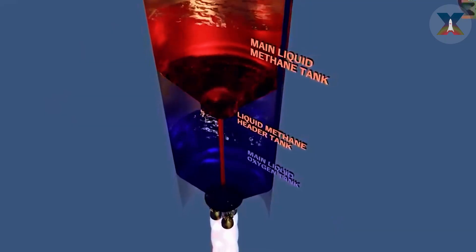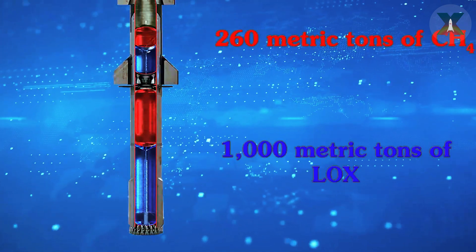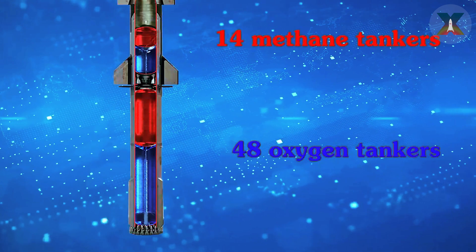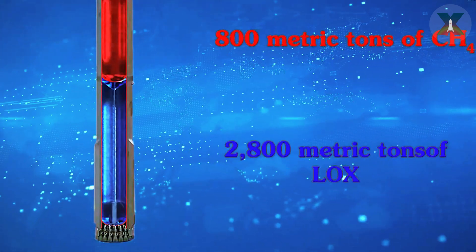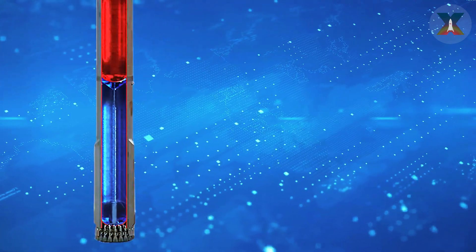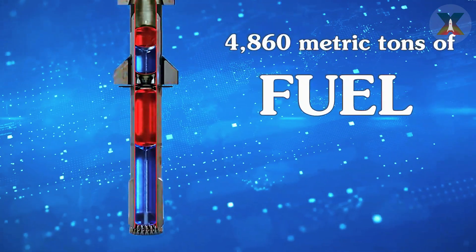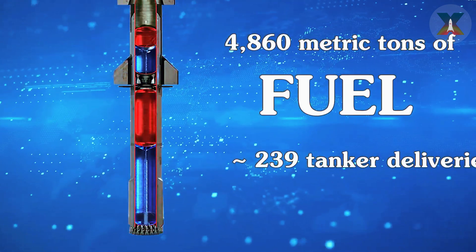A crucial element of Starship missions is fuel preparation. Each launch requires a huge amount of propellant, reflecting the enormous scale of SpaceX's operations. Ship 31 alone requires 260 tons of liquid methane and 1,000 tons of liquid oxygen, for a total of 1,260 tons of fuel per flight, needing 14 methane tankers and 48 oxygen tankers. The Super Heavy boost phase is far more demanding, requiring 800 tons of liquid methane and 2,800 tons of liquid oxygen — a total of 3,600 tons — needing 43 methane tankers and 134 oxygen tankers. In total, a single Starship launch requires 4,860 tons of fuel and 239 tanker truck trips, not counting liquid nitrogen for cooling and pressurization.